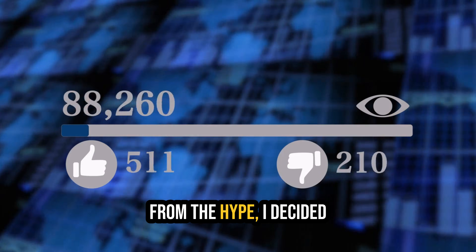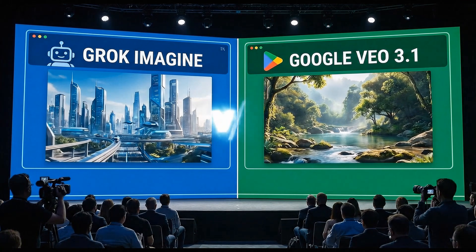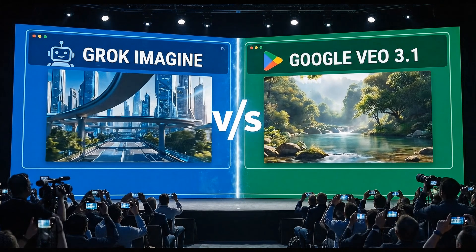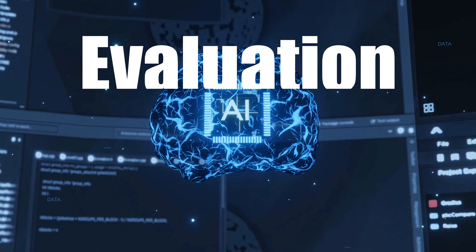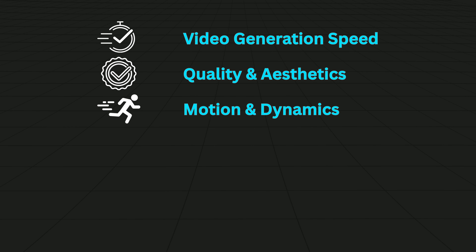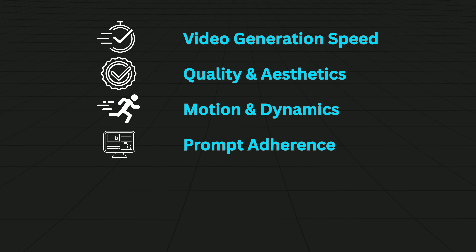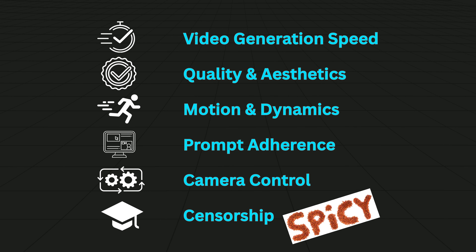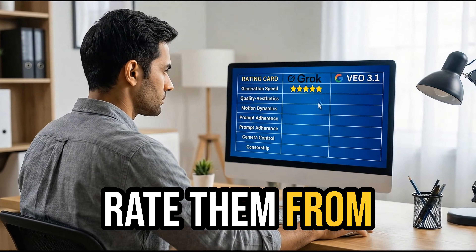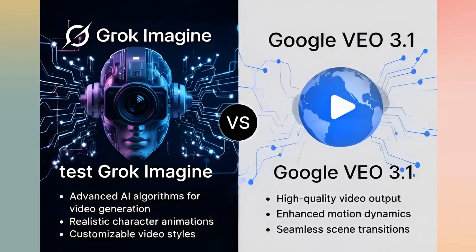To separate the truth from the hype, I decided to test Grok Imagine side-by-side against Google VEO 3.1, which is currently the best AI video generator. To evaluate them, I'll use the following criteria: video generation speed, overall quality and aesthetics, temporal and motion dynamics, prompt adherence, camera movement and control, and finally, censorship to check the spicy mode. For each test, I'll use the exact same prompt on both models and rate them from 1 to 5 stars. At the end, we'll see who is the winner. Let's start the competition.